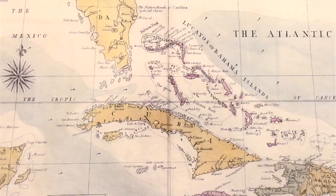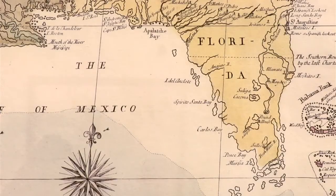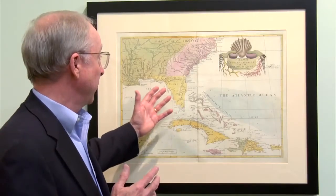Spain even declared war on Great Britain around 1762, with Great Britain retaliating by invading and capturing Havana. The French and Indian War ended — France lost, Spain lost. Spain wanted Havana back, and the only card they had to play was Florida. Therefore, in the first Treaty of Paris in 1763, Spain traded Florida to Great Britain in order to get Havana back. Then it became a question for the British of what to do with this new colony called Florida.